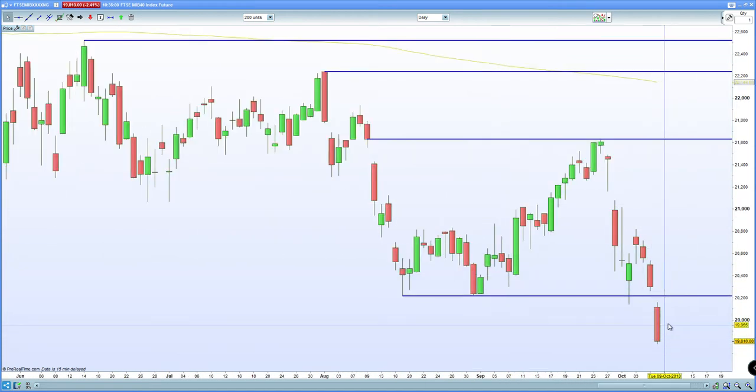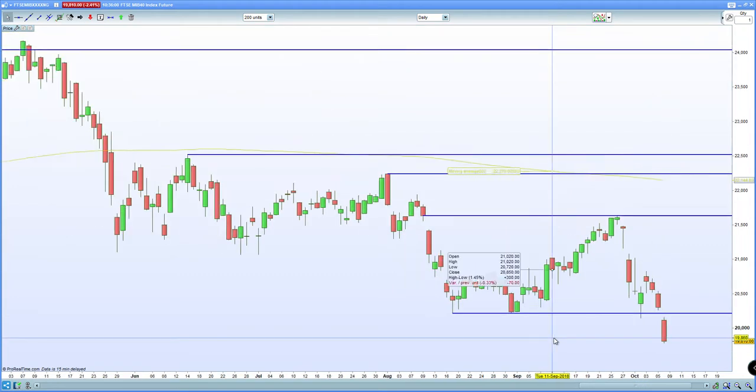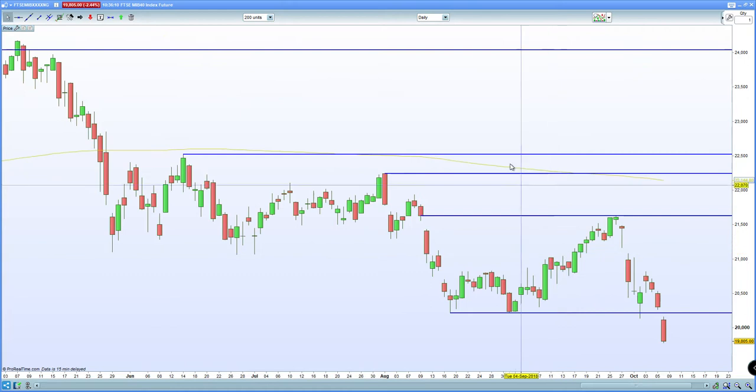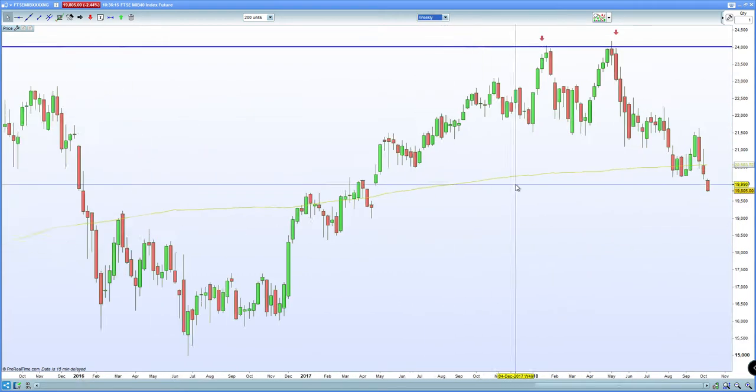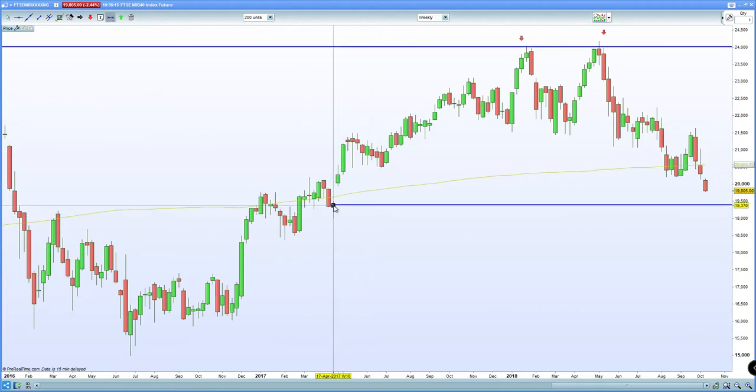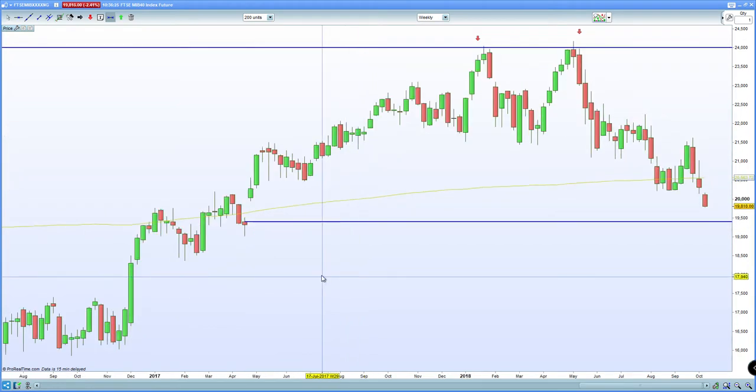This has in turn sent yields spiking in Europe, which generally has been the case anyway given the fact that the US is certainly turning very hawkish. Basically, we've got the FTSE MIB breaking that key horizontal support zone, hence the reason why we see European markets certainly under pressure. The next potential area of support is going to be that gap fill zone around the 19,400. So watch out at that level.